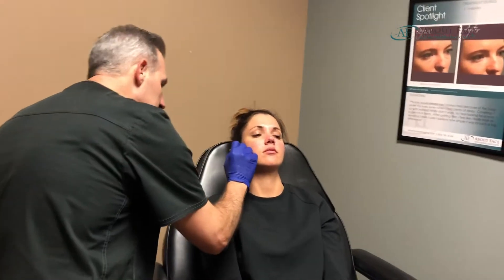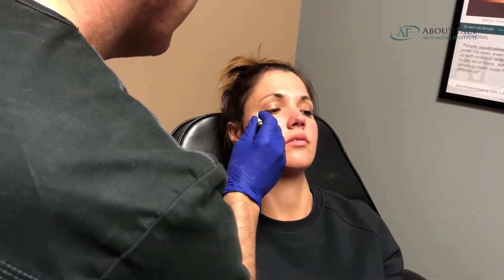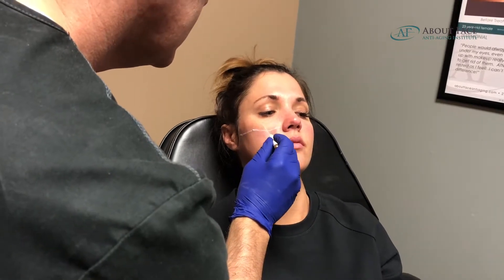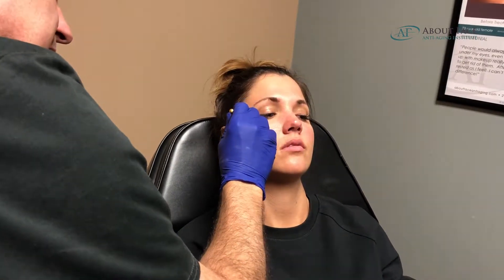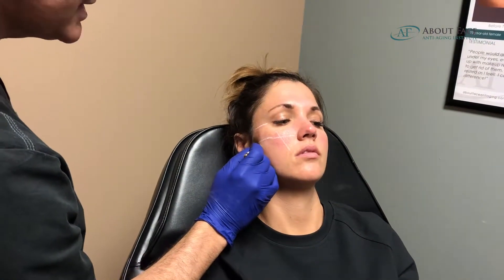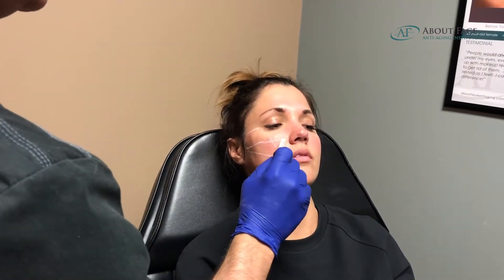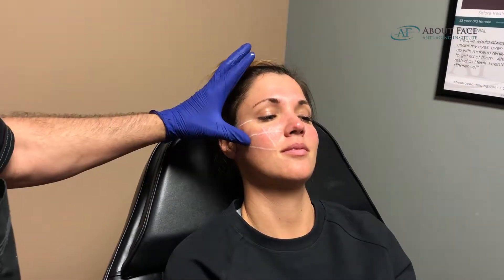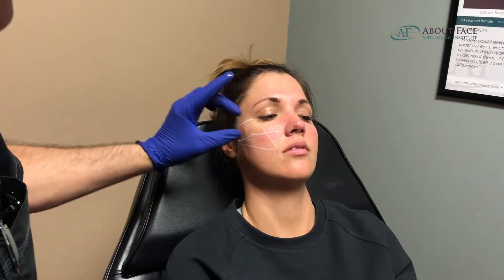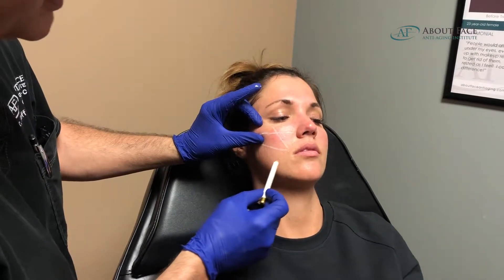Now the next step we're going to do is I'm going to do some marking. This just allows me to see the areas of contour and also the area of maximum volume loss. Not every injector does this; however, I just think it gives good visual representation of where I need to inject. You can see partly Jane's issue is she just wanted a little lift, and by injecting the mid-cheek area it will actually give us a little lift and will help open up this laugh line.